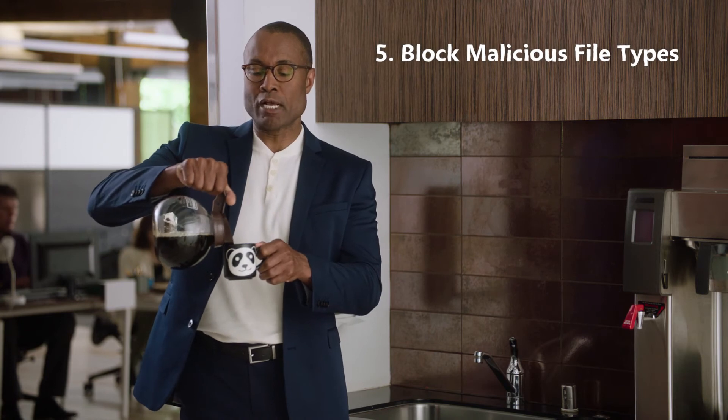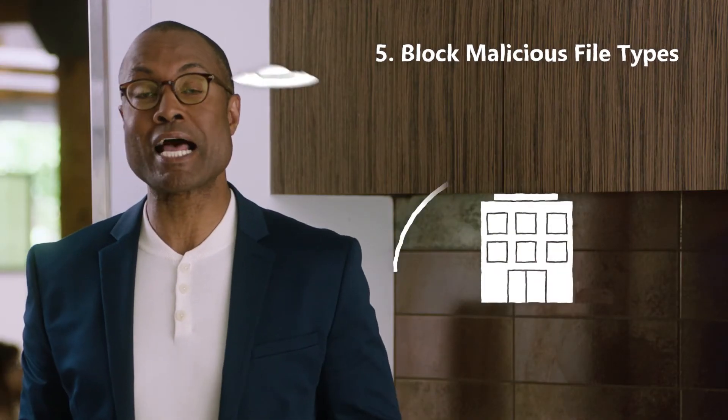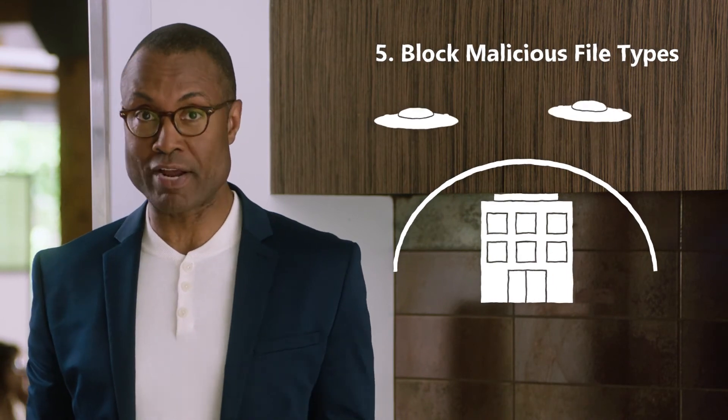Number five: since malware is hitting your network constantly, raise the level of protection by blocking attachments that carry suspicious file types.